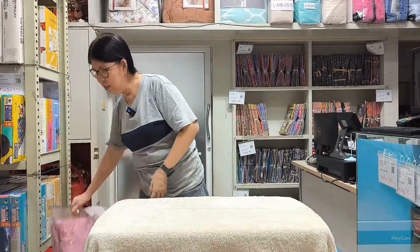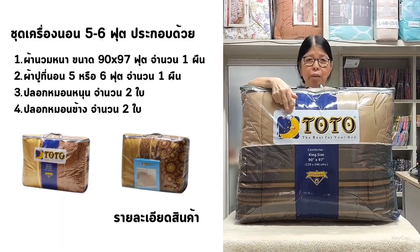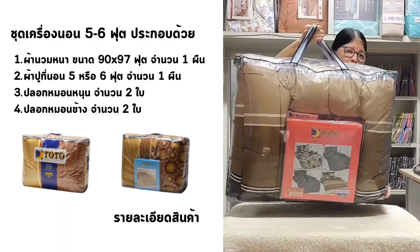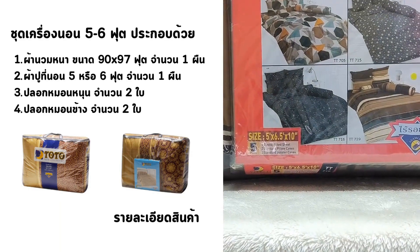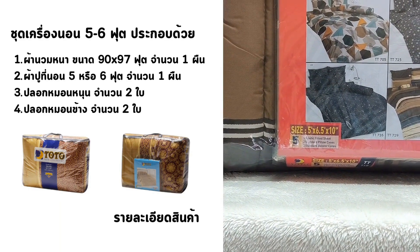For two people, we also have a set available, but today the comforter will be a larger, thicker one, measuring 90 by 97 inches, suitable for two people. This set also includes a fitted sheet that can accommodate two people, measuring 5 feet wide. The mattress can be up to 10 inches thick and comes with two standard pillowcases and two bolster pillowcases.